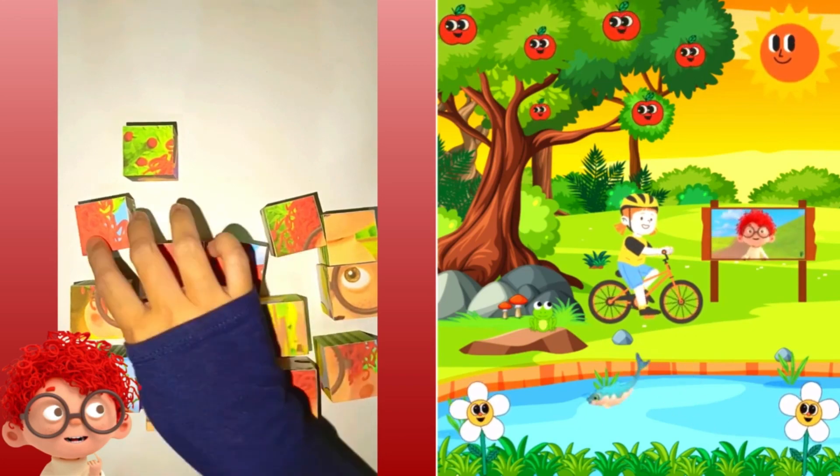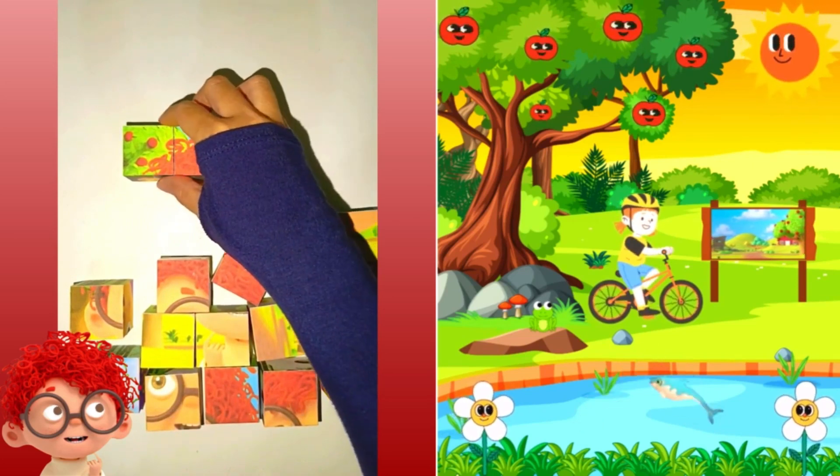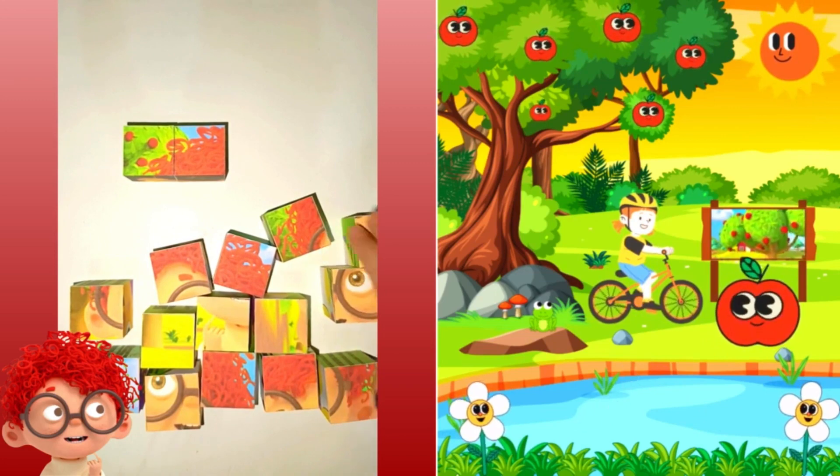Alright, I'll give you a hint. It's a red fruit, and it's really crunchy. Can you guess what I'm looking at? It's an apple! Right, it's a red apple.